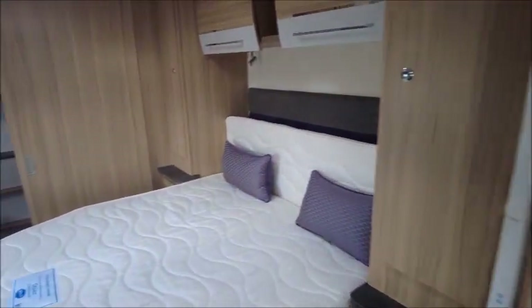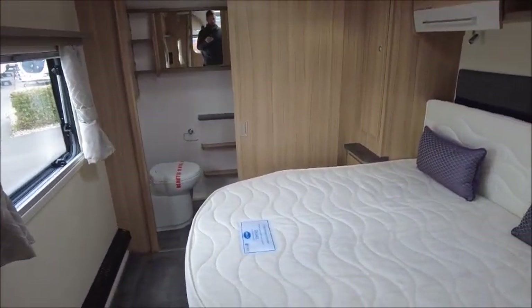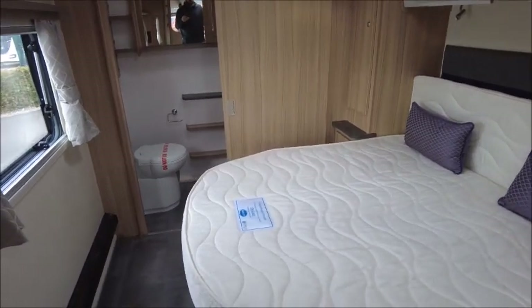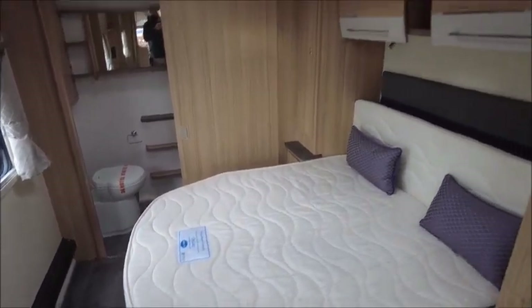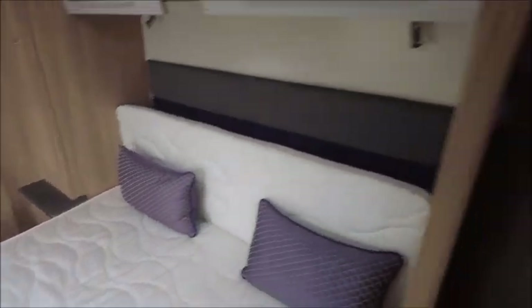This is the bedroom area. It's very open plan and this model is eight foot wide — you can definitely tell by the extra legroom in here. You've got a fixed bed with wardrobes either side.